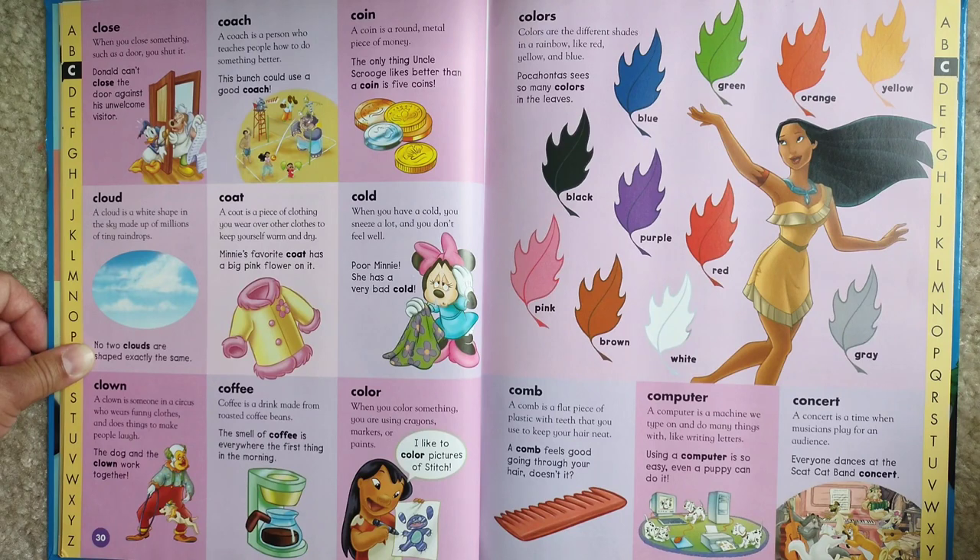Coin. A coin is a round metal piece of money. The only thing Uncle Scrooge likes better than a coin is five coins.